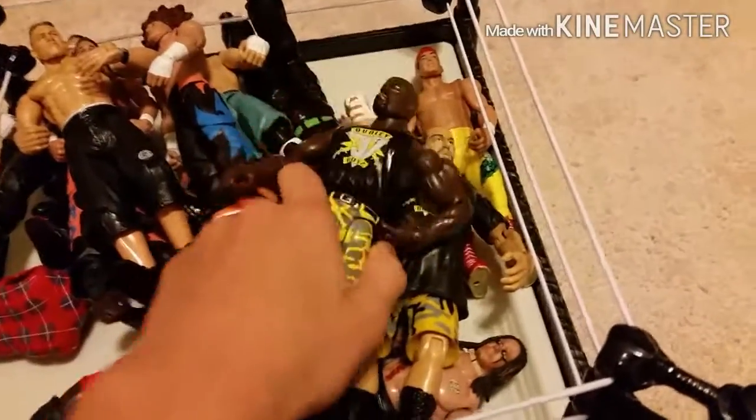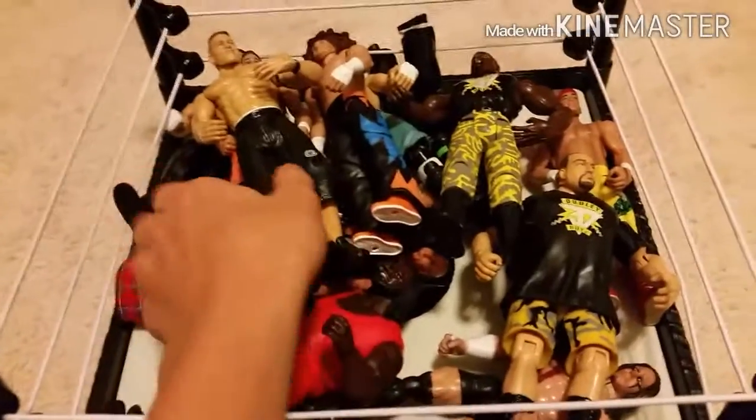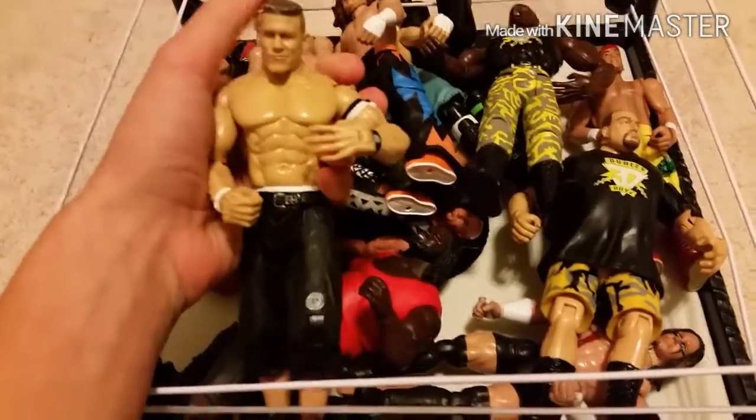Here we got Bubba Ray Dudley and D-Von Dudley, so the Dudley Boys, and we got John Cena — old John Cena figure. I really like his head scan, so that's why I picked it up.